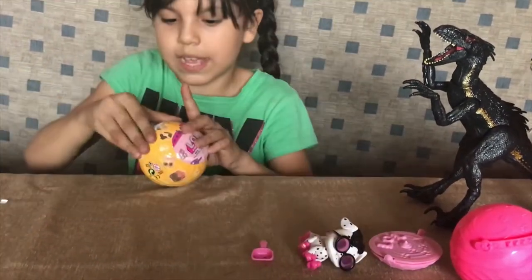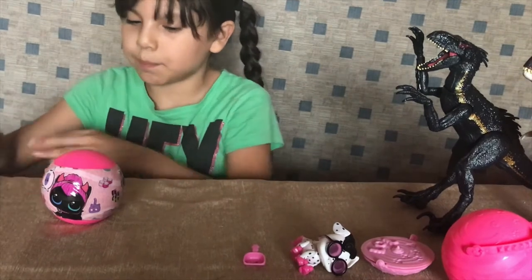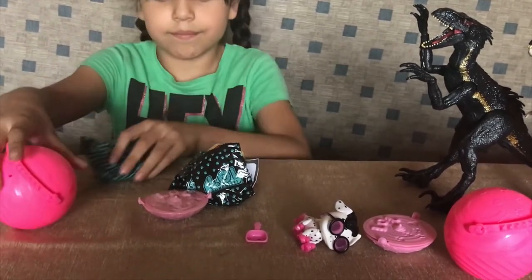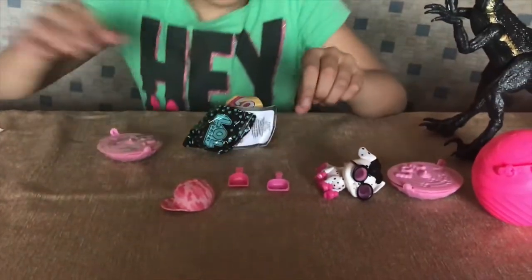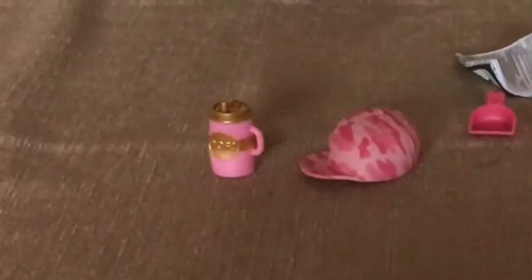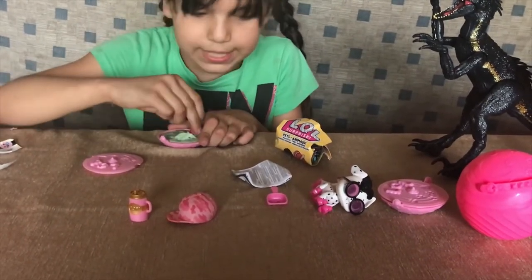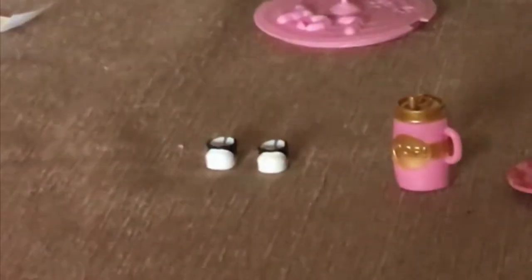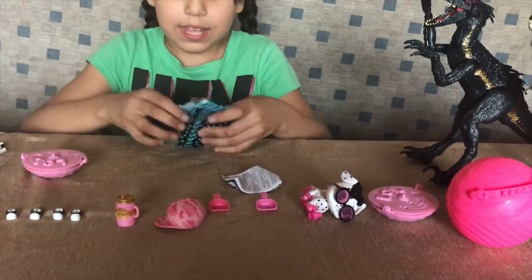Now let's open our next one — this is 'Music to My Ears.' It's the same type of packaging, so I don't have to explain it again. It's pink. Let's open this first — we got a cute little hat! And there are blooper scoopers, a cute little bottle, and the green accessories. This pet has super cool black and white sneakers!